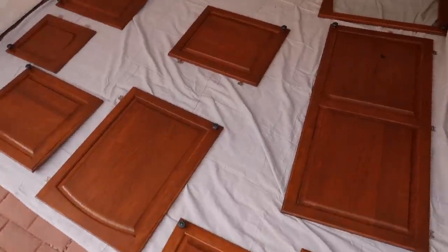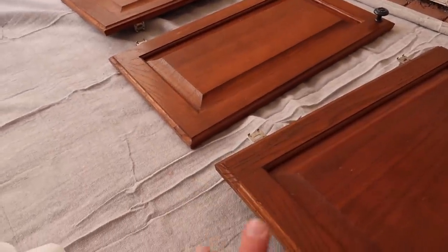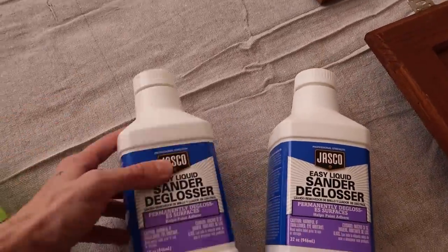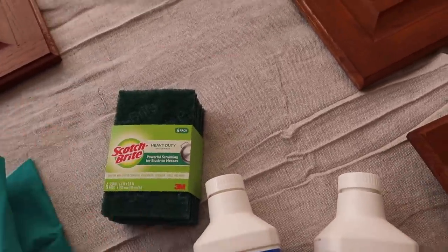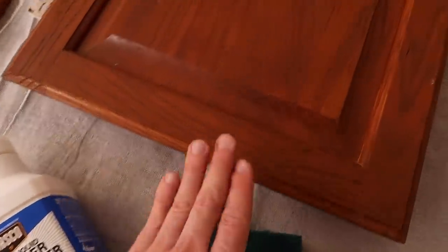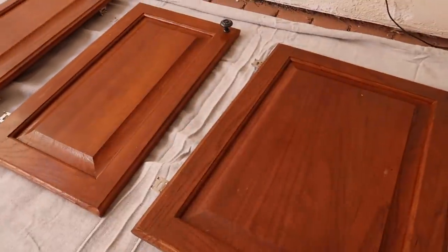All of the door fronts are outside ready to be de-glossed, which will remove the shiny finish on the surface and make the paint stick a lot better. I'm using this easy liquid sander de-glosser — I'll link everything I'm using. I also have heavy duty scouring pads and gloves. Make sure to do this outside for ventilation. You pour a little bit onto your scouring pad, go in the grain of the wood, scrub it in, let it sit for about 20 minutes, then wipe with a damp cloth.